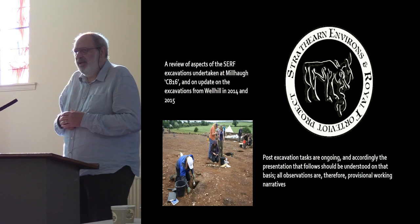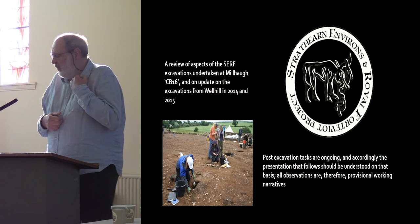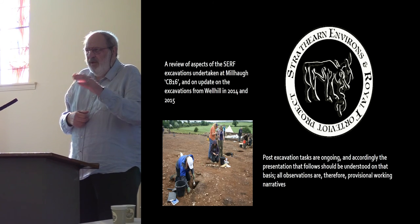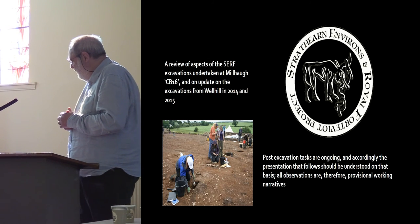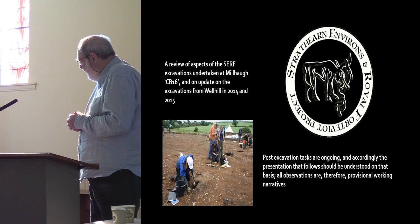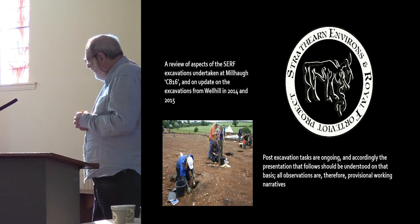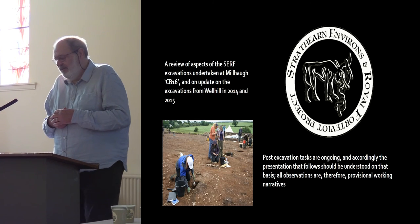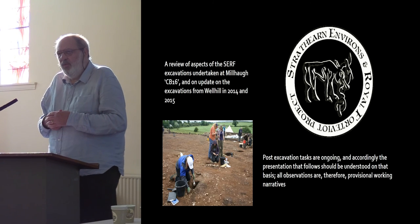I'm also going to give you an update on the Well Hill excavations from 2014 and 2015, which I covered in a talk last year in Perth. Please remember that post-excavation tasks are ongoing and accordingly the presentation that follows should be understood on that basis. All observations are therefore provisional working narratives.